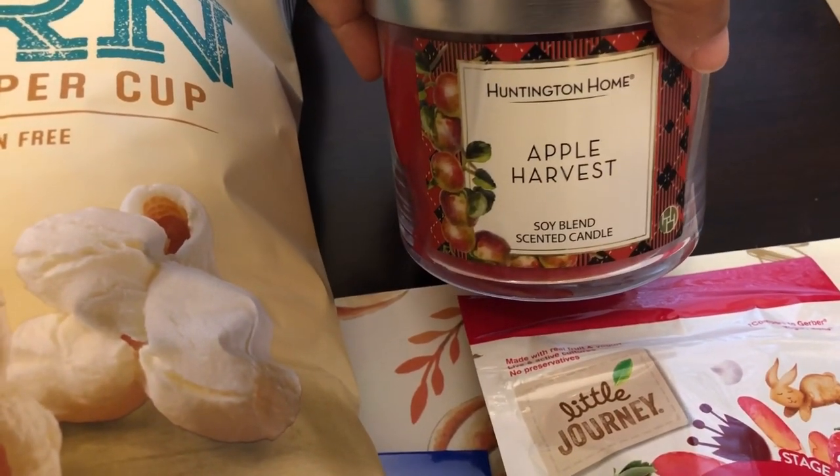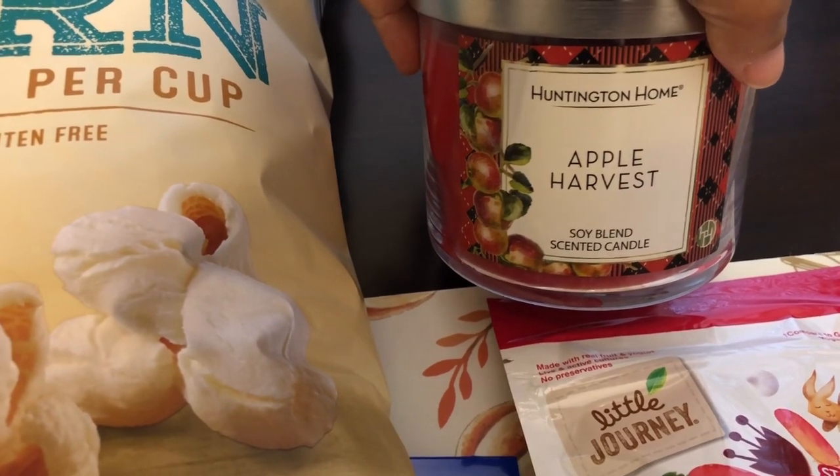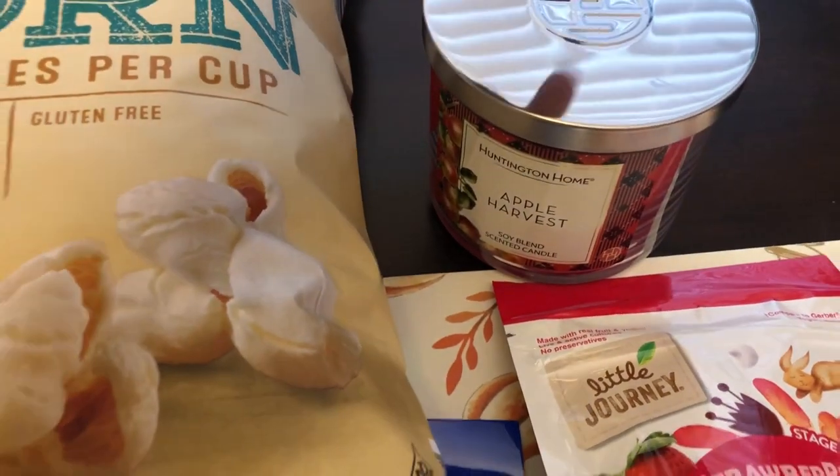I grabbed one candle. I don't need any candles at all, but I really loved this scent — it smells like apple with a little bit of cinnamon. It has a really good smell.